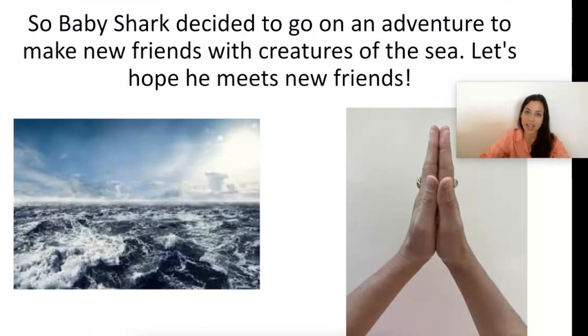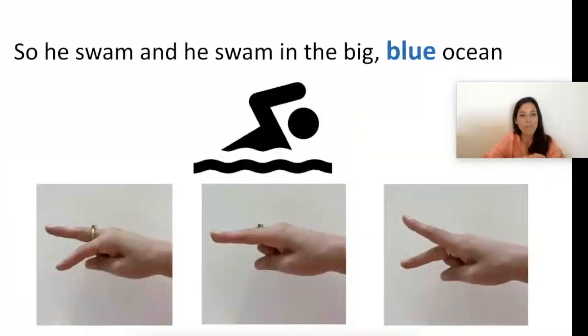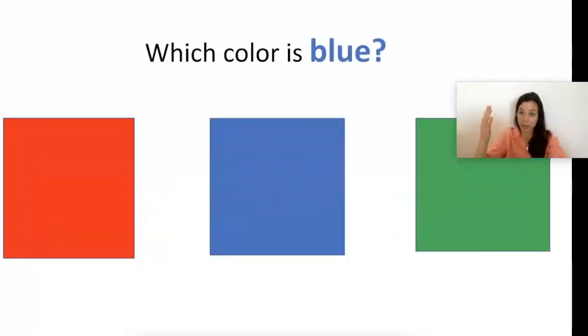So Baby Shark decided to go on an adventure to make new friends with creatures of the sea. Let's hope he makes new friends — hands together nice. He swam and he swam in the big blue ocean — show me your swimming fingers. Which color is blue? Point to it — I see blue!